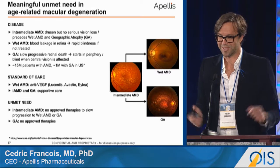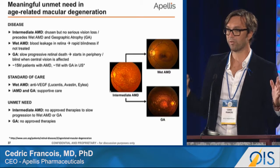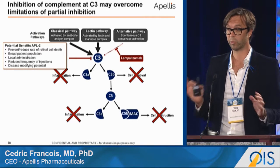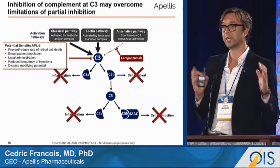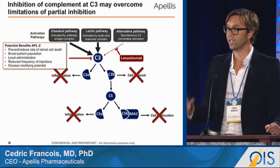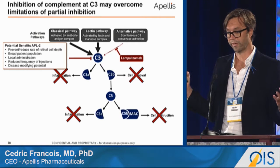We are specifically interested, as mentioned in some of the talks today, in reducing the atrophic growth rate in these patients. This is a simplistic overview of the complement cascade. As mentioned, C3 sits centrally in that cascade. Many of you may be familiar with the excellent program that Genentech currently has ongoing in Phase III clinical trials, testing lampalizumab — an anti-Factor D FAB inhibitor — in reducing the rate of atrophy.